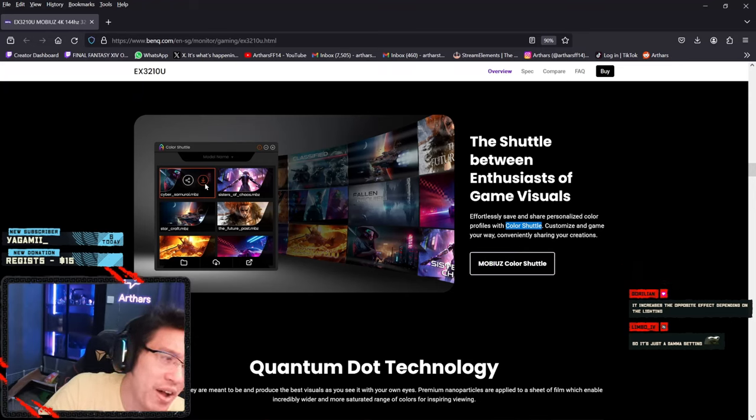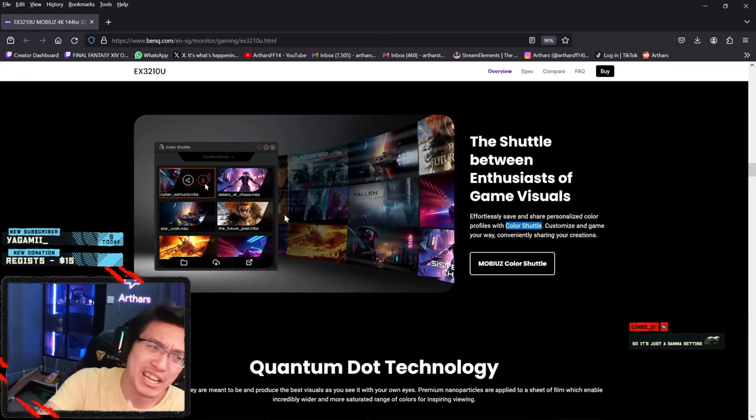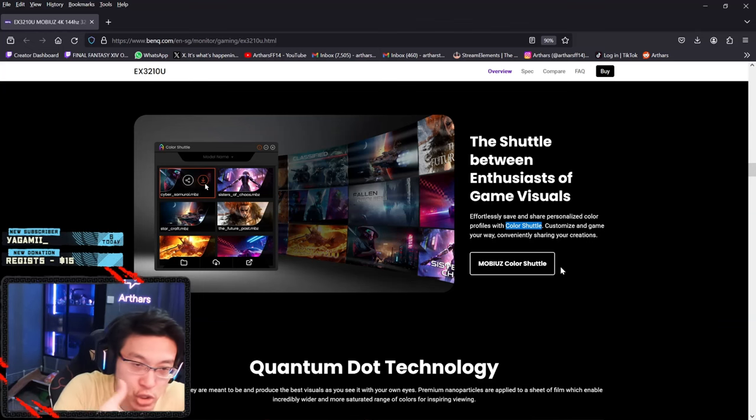They also have software called Color Shadow. What this basically does is let you save your monitor profile and share it with friends — basically a cloud. You upload the profile so you can download it later or share with friends, just like a lot of mice now have cloud settings for saving profiles. This is literally that — software to save and share your profiles.